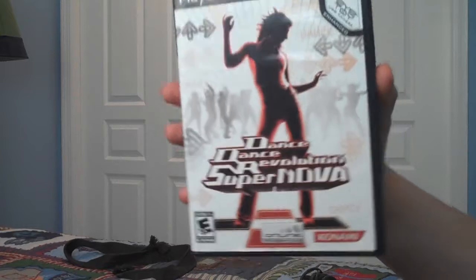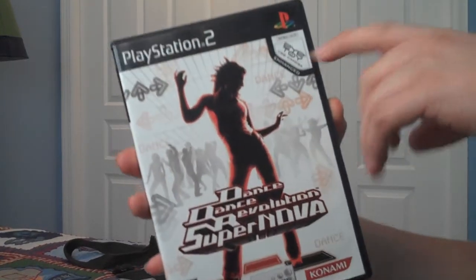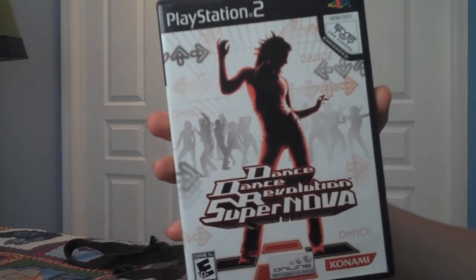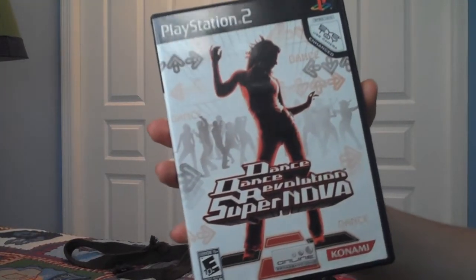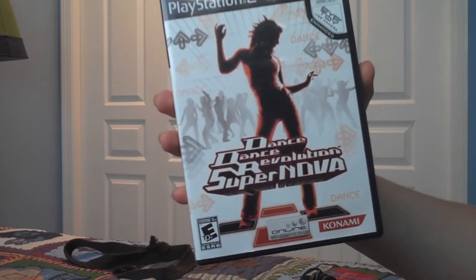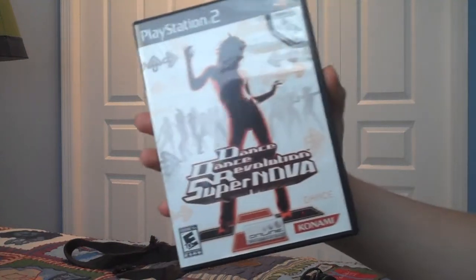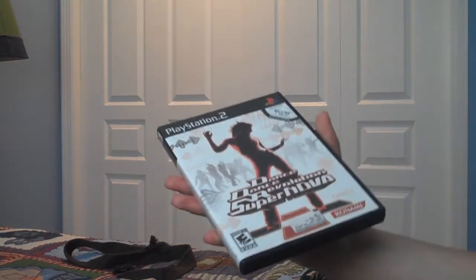Dance Dance Revolution Supernova. This game was actually really, really fun. I really liked the use of the Eye Toy here, because I actually have one myself. I'm not that huge of a DDR fan, but I really liked this game. If you like dance games, this is a really good one to get if you have a PS2.